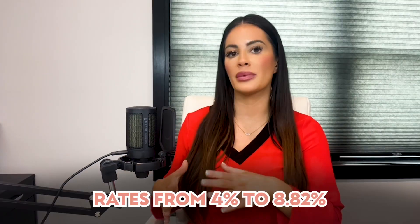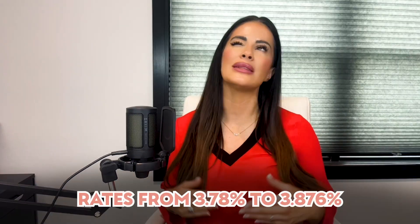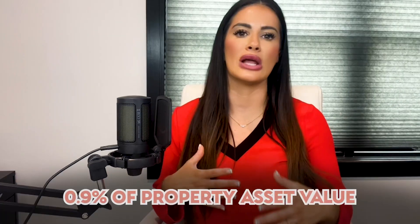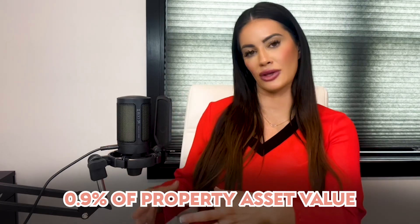Last but certainly not least: taxes. It's crucial not to overlook taxes when considering the cost of living in Staten Island. New York State has progressive income tax rates ranging from 4% all the way to 8.82%. Staten Island is part of New York City, which also levies its own income tax, with rates between 3.78% and 3.876%. As for property taxes, they are generally lower than other parts of the city but can still be a significant expense for homeowners, averaging around 0.9% of the property's assessed value.